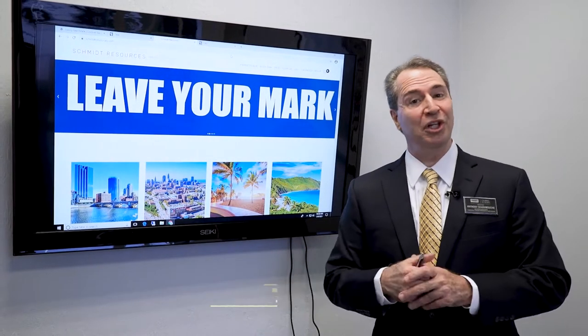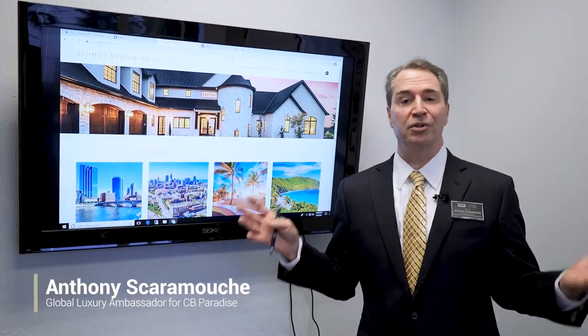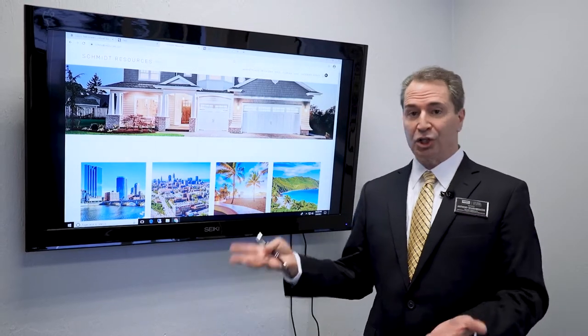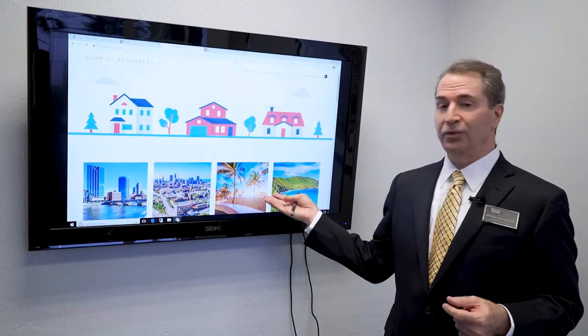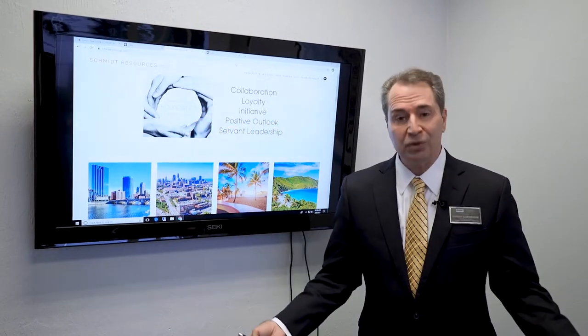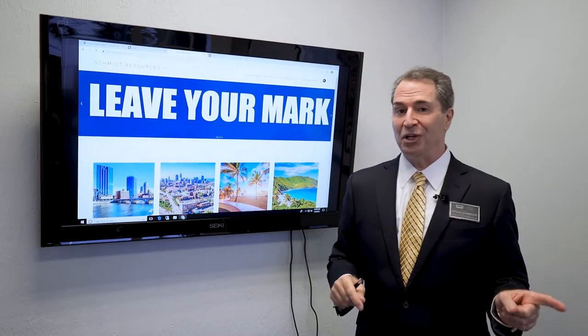Hi, I'm Anthony Scaramucci, your global luxury ambassador for Coldwell Banker Paradise. Today we're going to circle back around — I'm going to show you the basics of the luxury line and how to maneuver through the Schmidt resources. Throughout my presentation I'm going to be inserting several updates for you.